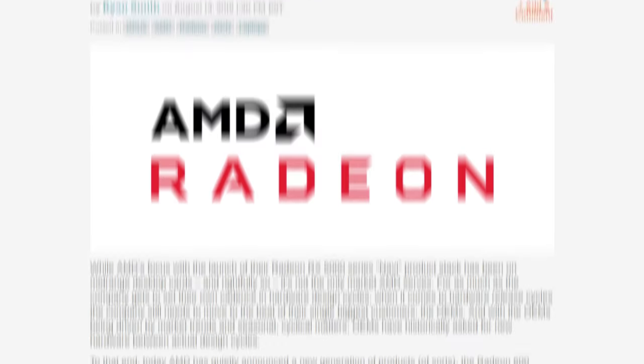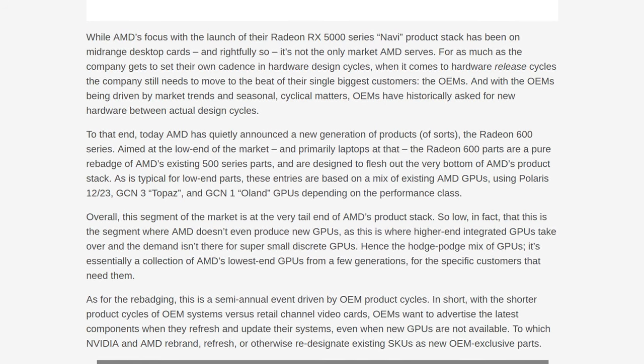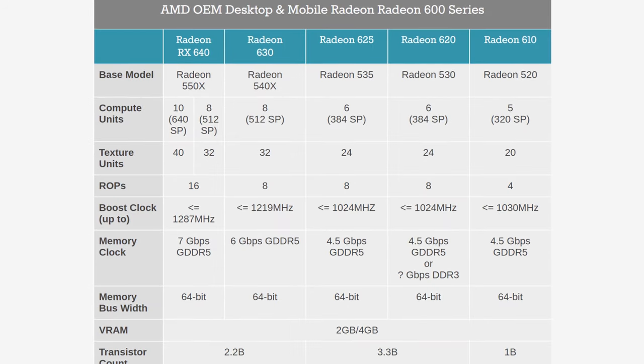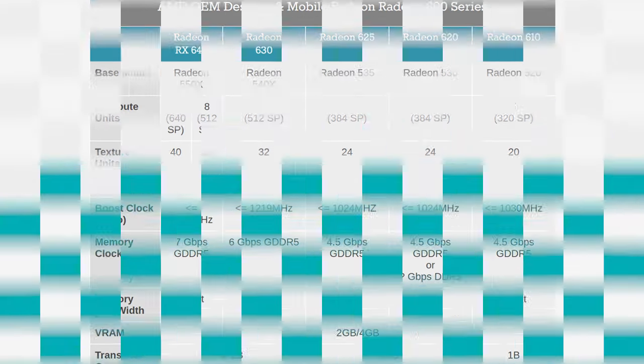AMD has quietly released the RX 600 series. If you want an RX 640, congratulations — it's the previous RX 550X, which was the previous RX 550 with an X added for OEMs. Now the OEM re-brand is just going 600 series: RX 640, 630, 625, 620, and 610. It's just a lame rebadge. Thanks, AMD.